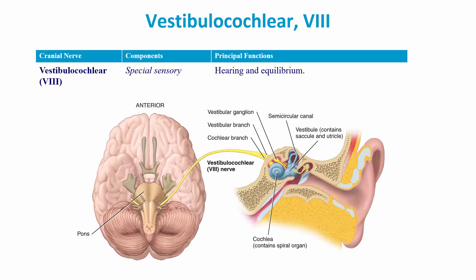Cranial nerve eight is the vestibulocochlear nerve, and its function is special sensory — hearing and equilibrium. It is composed of two nerves: the vestibular nerve, coming from your balance center, and the cochlear nerve for hearing. These combine to give us the vestibulocochlear nerve.